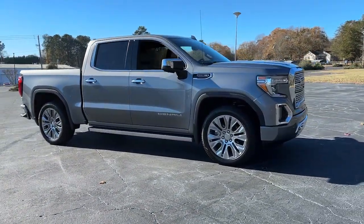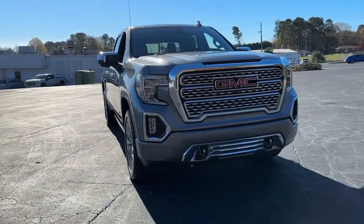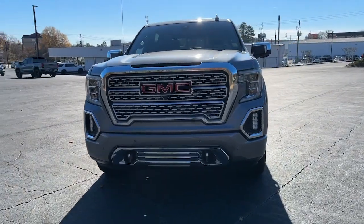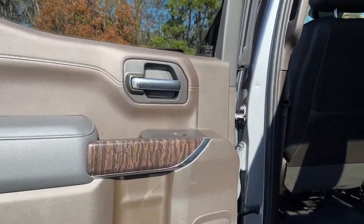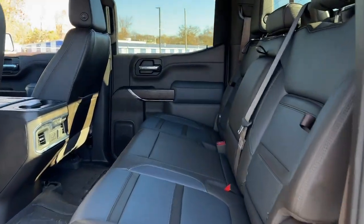These are just some of the great options this vehicle comes with: heated steering wheel, head-up display, pre-collision system, lane departure warning, keyless entry, navigation system, sun/moonroof, premium sound system, satellite radio, and bedliner.